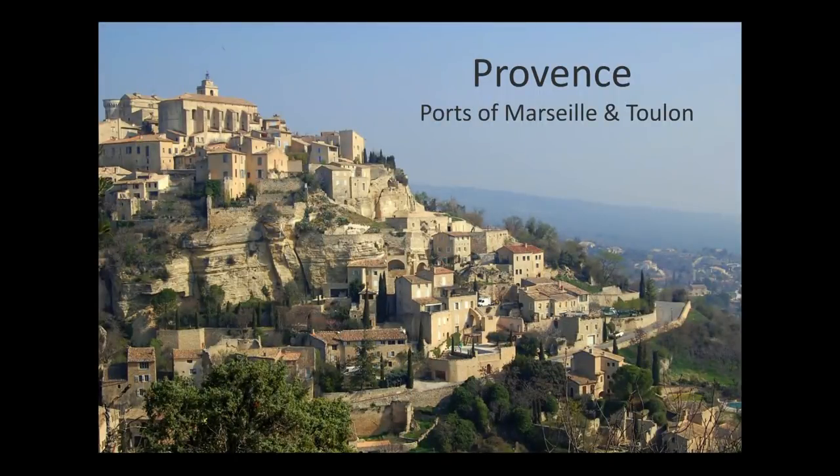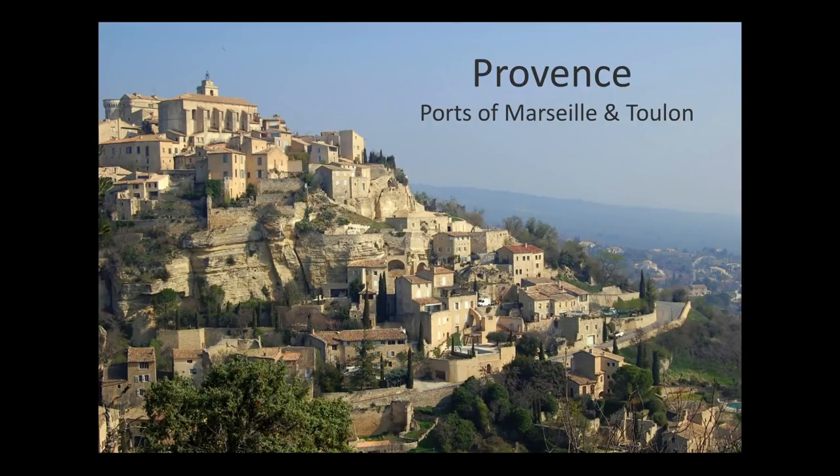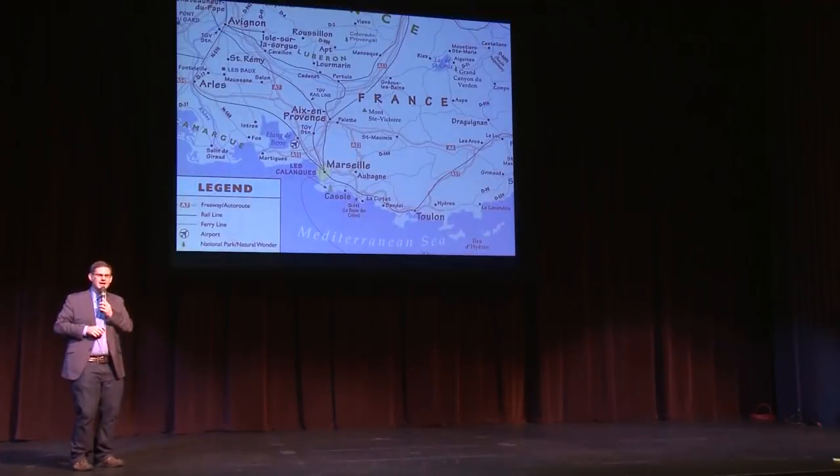Next we'll talk about Provence, one of the ports in the south of France — a bit of a complicated one. When you think of Provence, you probably picture tranquil hill towns, but the ports that cruises use are big industrial cities that are nowhere near as romantic or pretty. The two ports are Marseille and Toulon.